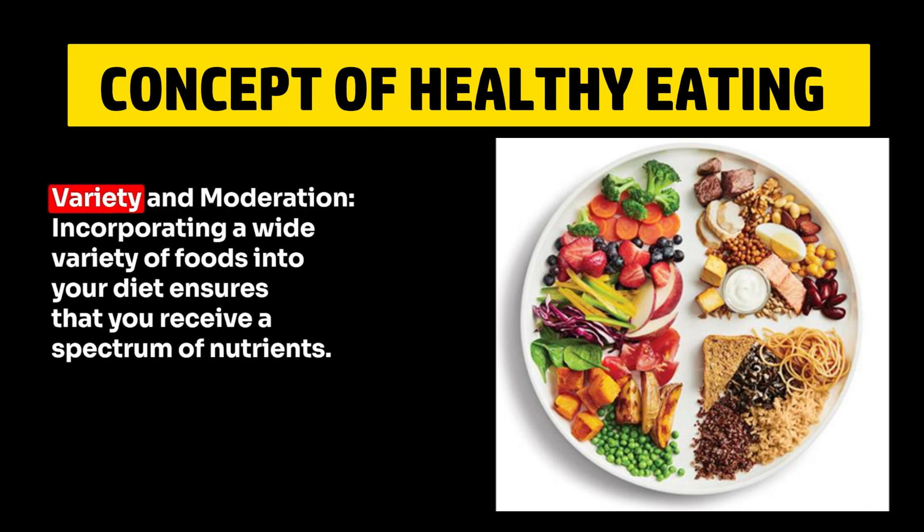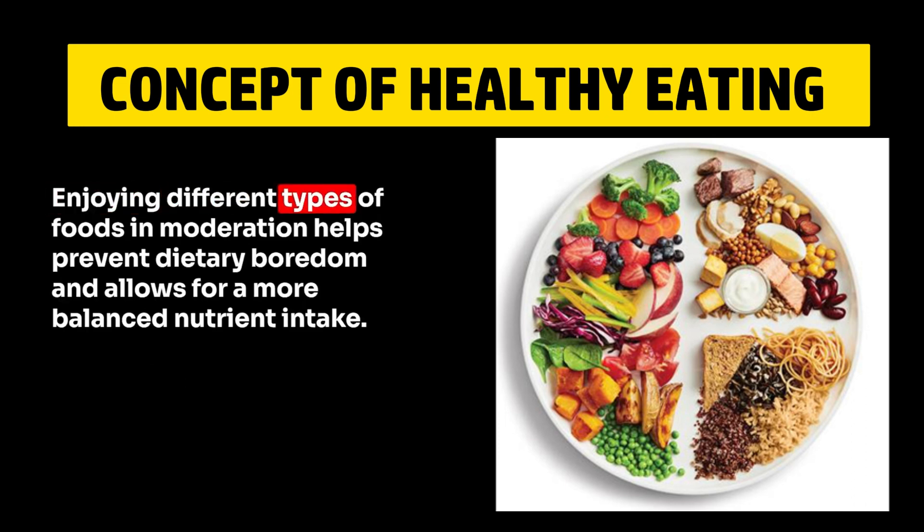5. Variety in Moderation. Incorporating a wide variety of foods into your diet ensures that you receive a spectrum of nutrients. Enjoying different types of foods in moderation helps prevent dietary boredom and allows for a more balanced nutrient intake.